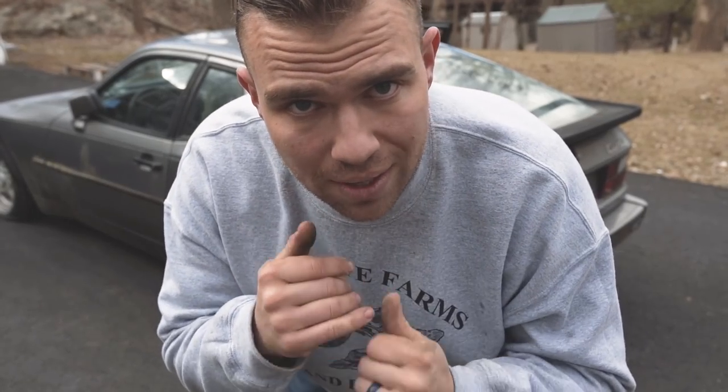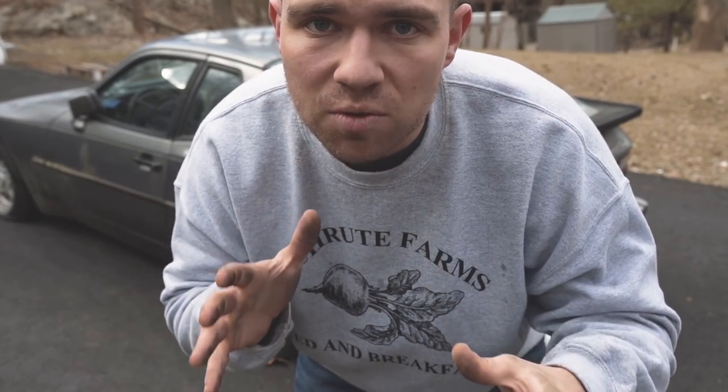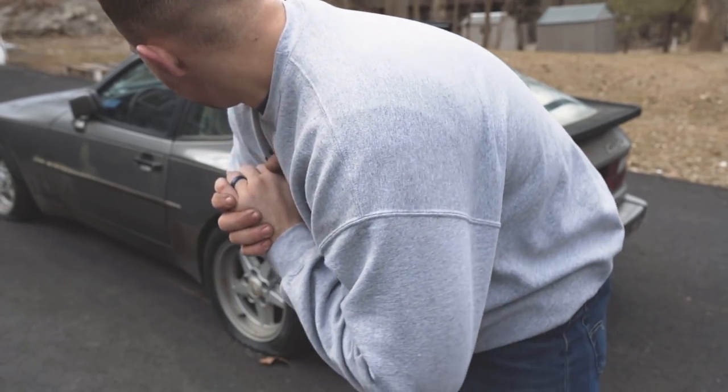I'm trying really hard not to break the glass, because any sort of flexing or warping in the glass could cause it to shatter. So I'm trying to be very delicate while using as much force as I can.